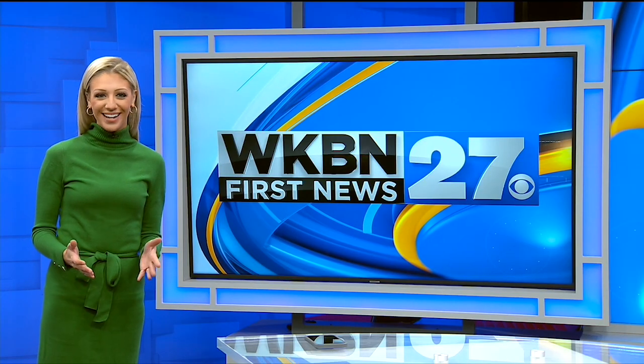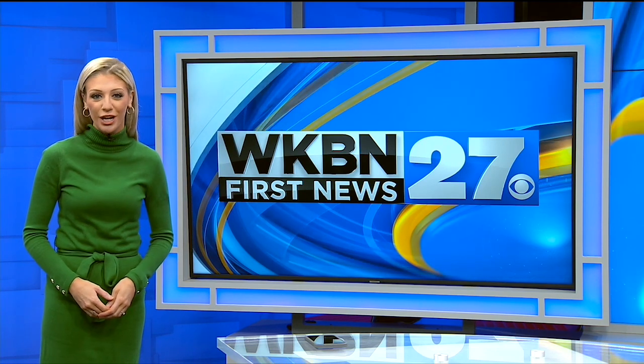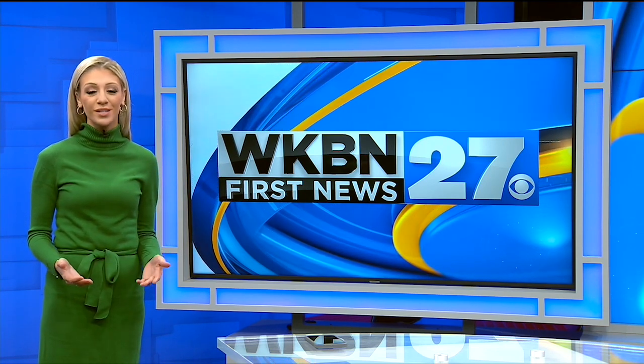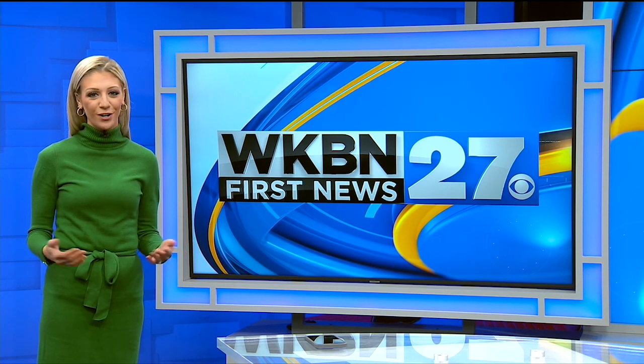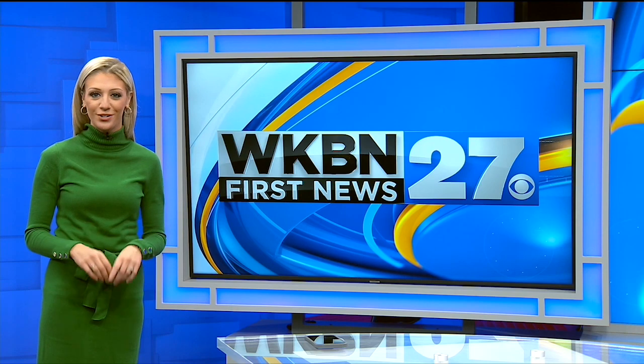Thanks for watching the WKBN 27 First News YouTube channel. If you want more video news, subscribe to our channel. And don't forget to download the WKBN 27 First News app for breaking news alerts.